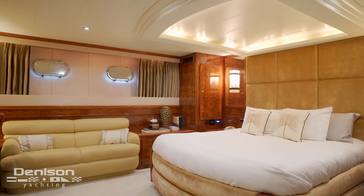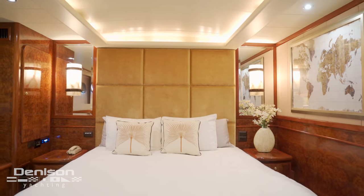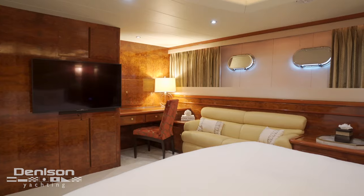The full beam master suite of Marbella is quite extraordinary. It has a California king size bed and a large head with a bathtub.